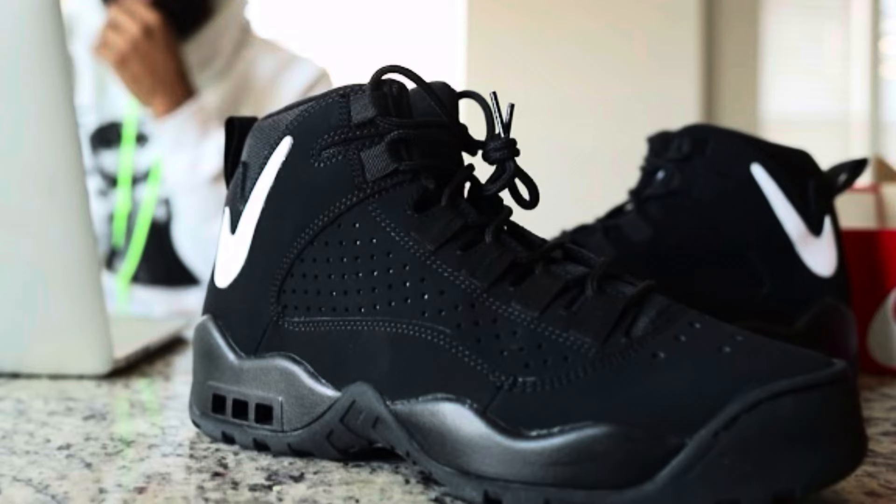Then in 2019, they were like, 'you know what, let's give it its proper retro.' When I say proper retro — come out with the OG colorways, but also throw in some new colorways so the new school can enjoy it, or just something new for the shoe. That's how you do a proper retro. When you see a classic model come back and you see new colorways with it, that's what you call a proper retro.